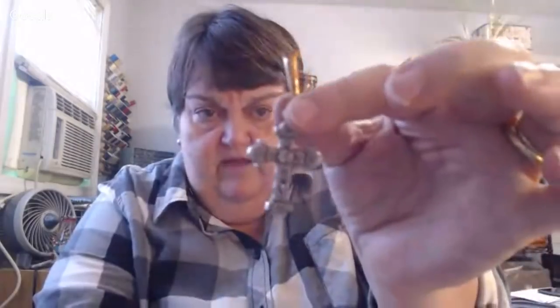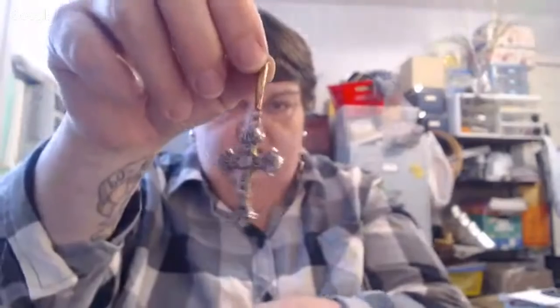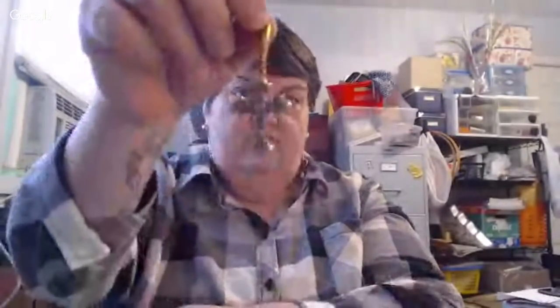I thought this was a really cool cross — I really feel like it probably came off a rosary. It has a little tube attachment to it, but the cross is beautiful. There were a lot of crosses in this lot — a whole lot — and lots of bracelets.